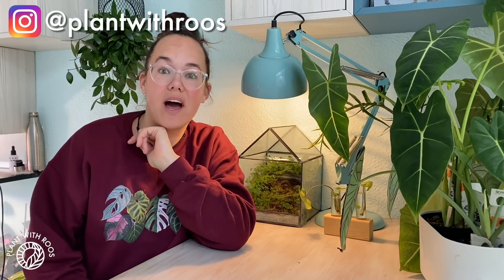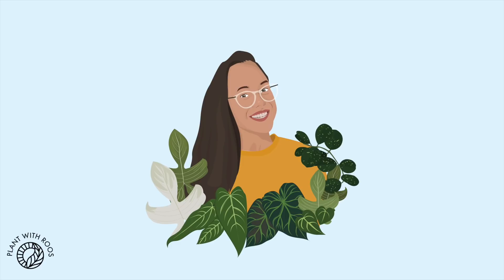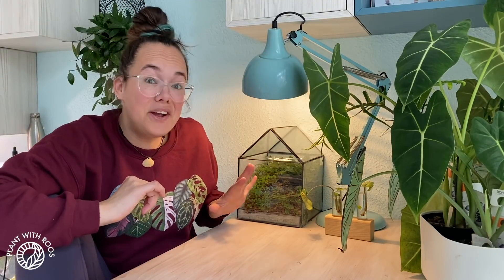Hi, welcome back to my channel, my name is Rose. In this video I need some help with my jewel orchids. If you've been watching my videos for a while, you may have seen my wishlist video from the end of 2019 where I shared that I'd really like to own a Macodes petola. Since then I did get one — you can find the unboxing of that here.